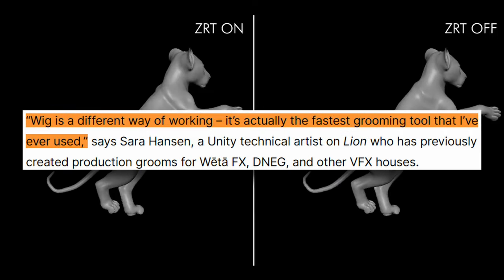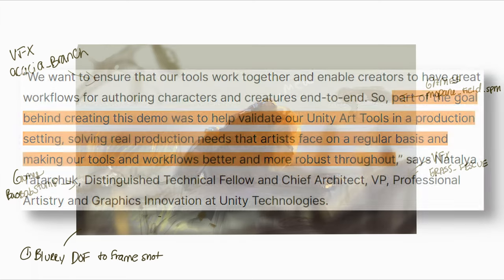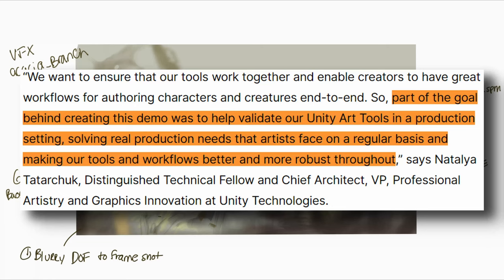WIG is described as a different way of working — quote, it's actually the fastest grooming tool that I've ever used. They say the reason they created this demo was to help validate their Unity Art Tools in a production setting, solving real production needs that artists face on a regular basis, and making their tools and workflows better and more robust throughout.